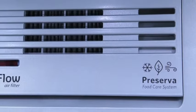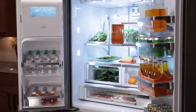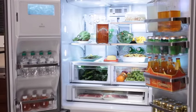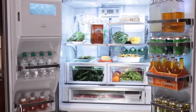Combining sequential dual evaporators to maintain optimum humidity, an air filter to reduce odors, and an ethylene absorption cartridge to help keep produce deliciously crisp.